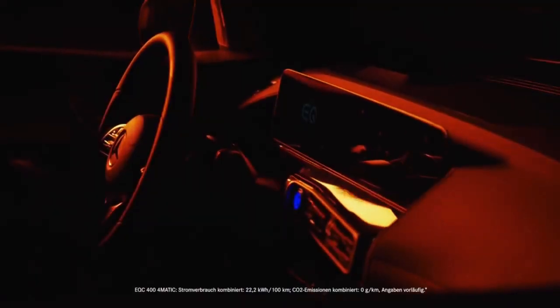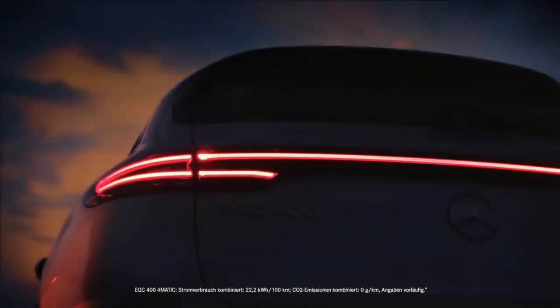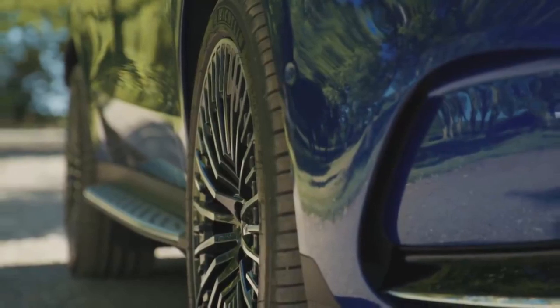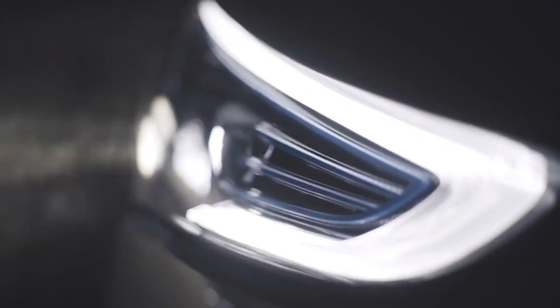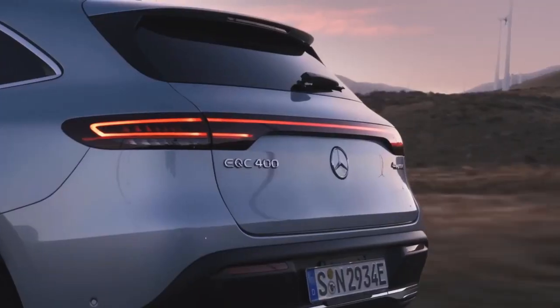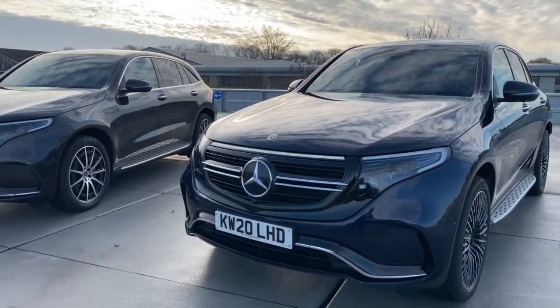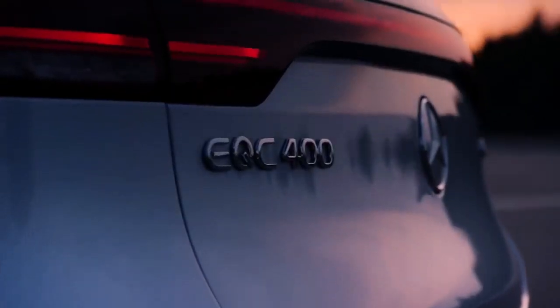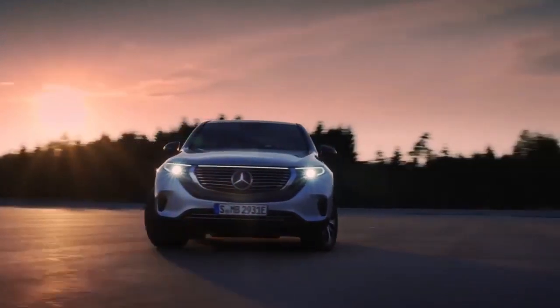It's equipped with two electric motors and a lithium-ion battery, providing a driving range of 200 miles per single charge. All wheels are powered by a one-speed direct-drive transmission that provides a total output of 402 horsepower and a torque of 561 pound-feet.